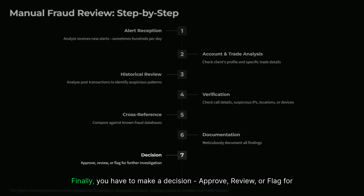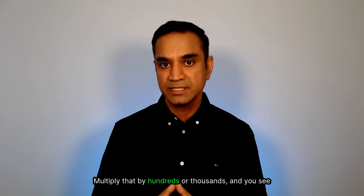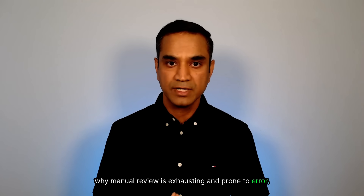Finally, you have to make a decision: approve, review, or flag for further investigation. And if needed, escalate or close the case. Multiply that by hundreds or thousands, and you see why manual review is exhausting and prone to error.